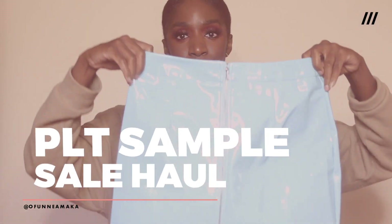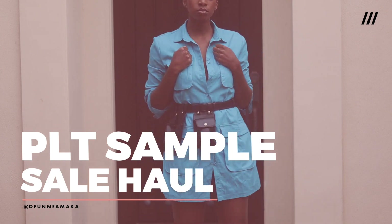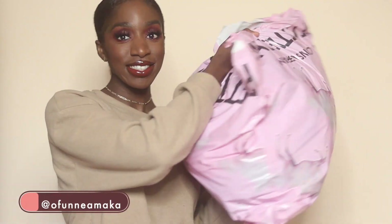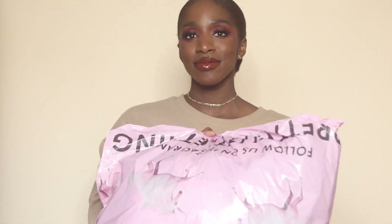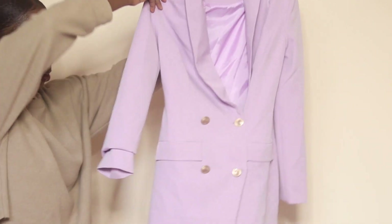Hey y'all, welcome back to my channel! As you can tell by the title, today's video is a Pretty Little Thing sample sale haul. PLT had a sample sale where they allowed us to get a huge bag of clothes for just ten dollars, but the catch was we only had 10 minutes to shop. I stayed in line for a really long time, so I want to show y'all what I was able to grab.